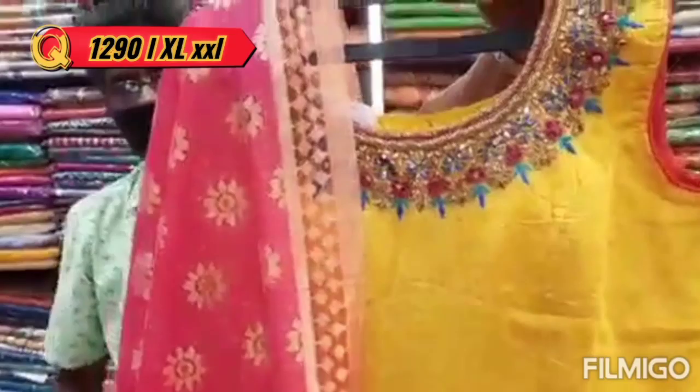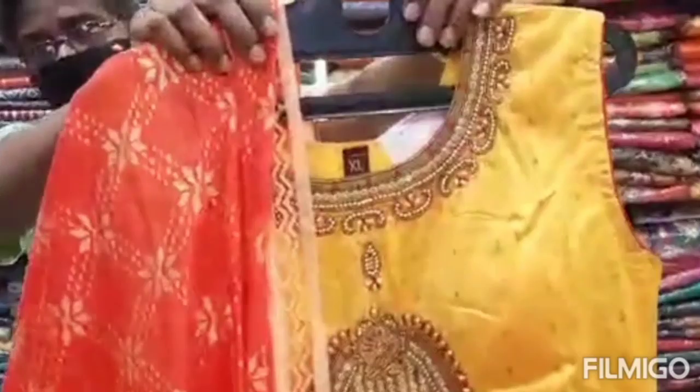This is a heavy pattern. LXL is in 1290. There are 4 colors. The design is available in 4 colors.